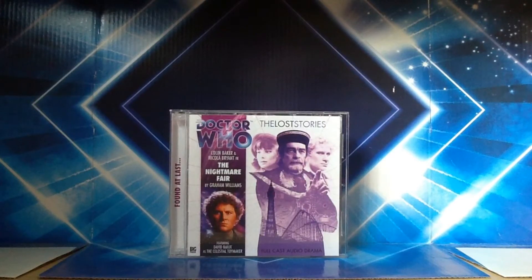The background for the CD is white. Most of the Lost Stories CD covers are like this — usually I'm not a fan of this, but on this occasion I actually quite like it, and it makes it stand out from all the rest of the audios in my collection. At the very side it says 'Found At Last.'